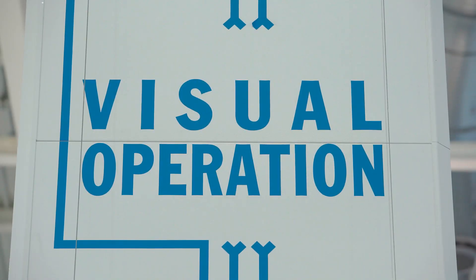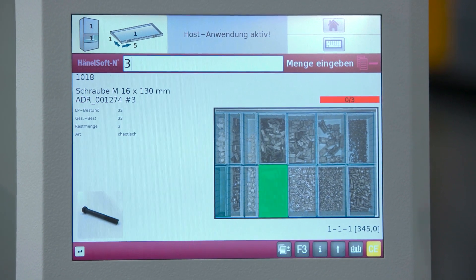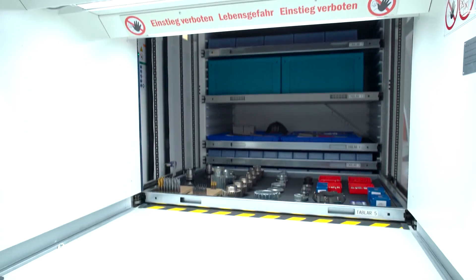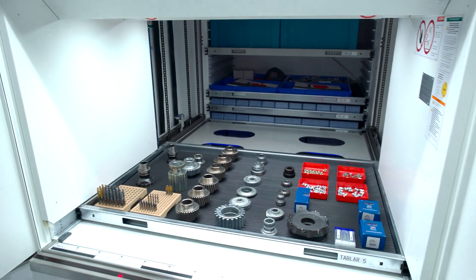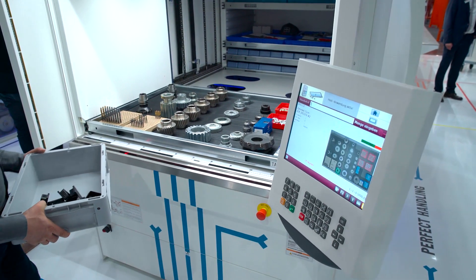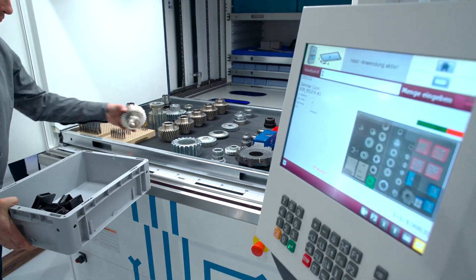Both item and container images are displayed in optimized high resolution and in great detail. Based on this photographic information, items on each container can be identified directly on the control unit and automatically brought to the access point.